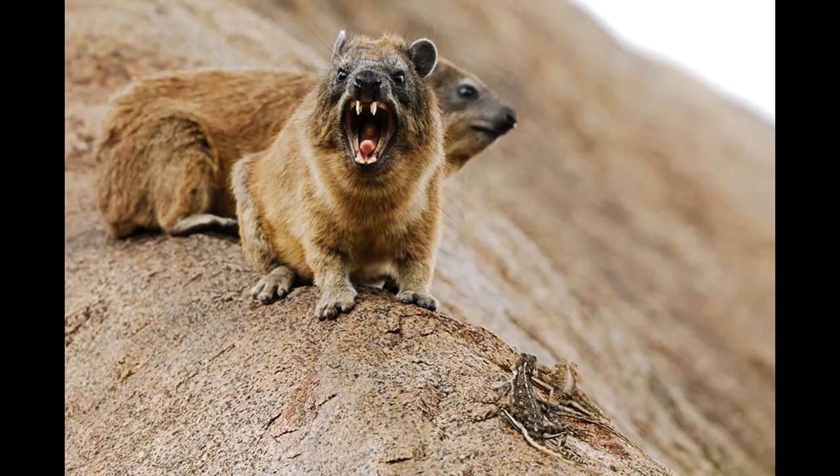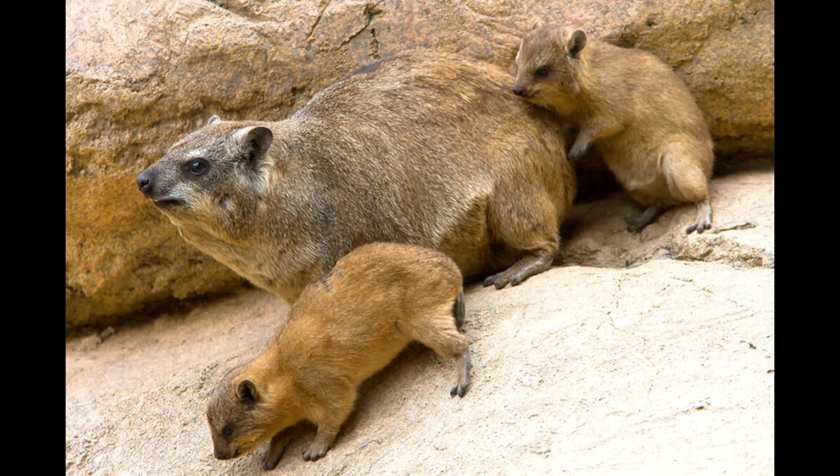The rock hyrax has a pointed head and a short neck with rounded ears and long black whiskers. After a 6 to 7 month pregnancy, a mother hyrax will give birth to 2 to 4 babies, which start eating solid food at around 2 weeks of age and are fully weaned by 10 weeks. Under ideal conditions, a rock hyrax will reach sexual maturity around 16 months of age and may live upwards of 10 years.